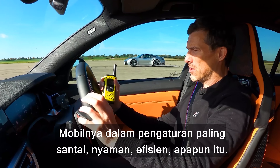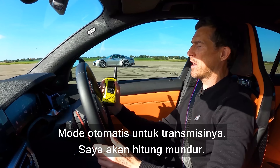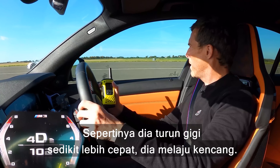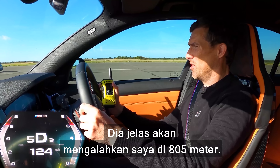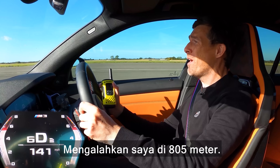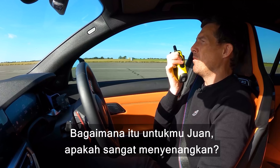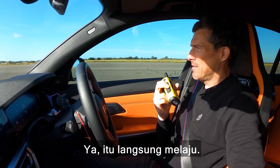Now we're going to have a rolling race from 50 miles an hour. The car's just in its most relaxed, comfortable, efficient setting — automatic mode for the gearbox. I count it in. Three, two, one, go! I think he kicked down a little bit quicker — he's going. He's going to take me to the half mile for sure. How was that for you Juan? It has 600, or maybe some horsepower more — it's impressive.